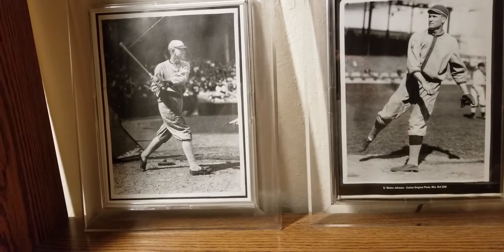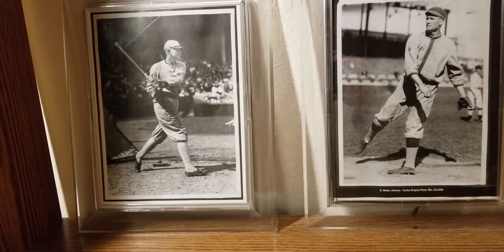I got one Hall of Famer from the 1920s — the top hitter of the 1920s — so I thought I'd show you that.